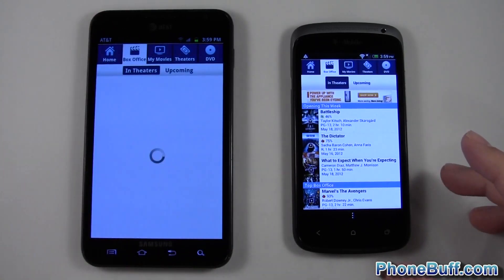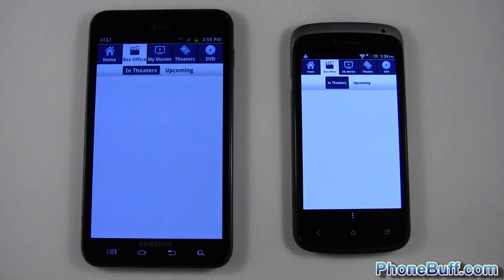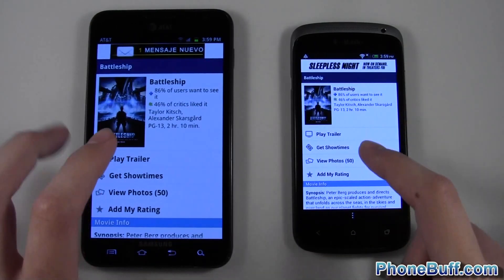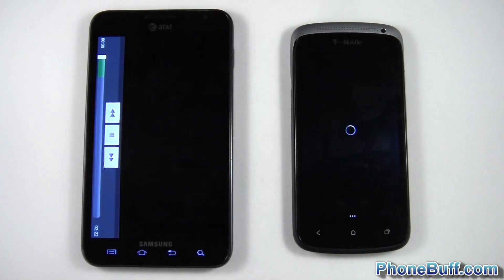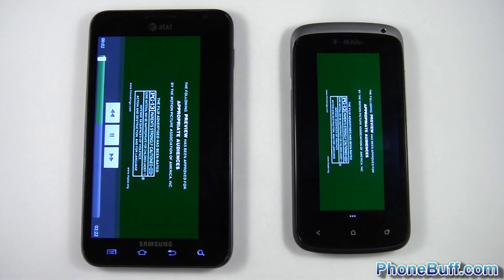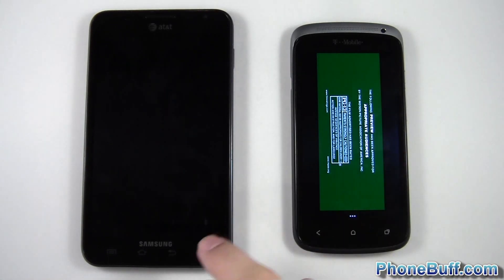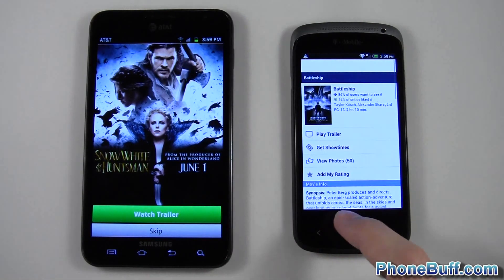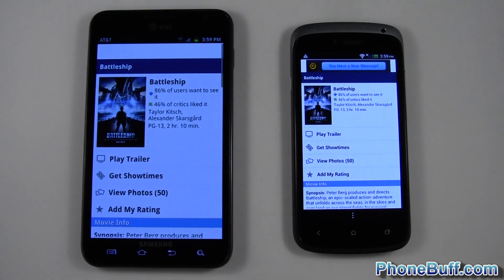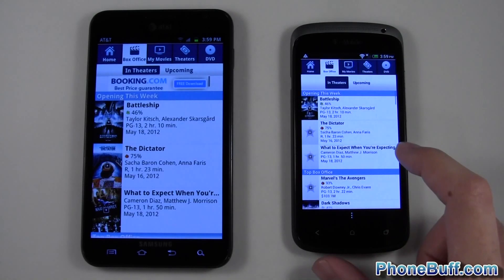Let's see if we can open up a video from each one. I'll open up Battleship on each one and then hit play trailer, and see which one starts playing first. It actually started playing first on the Samsung Galaxy Note with the S3 processor. We expected the S4 to beat out the S3, but in that test it looks like the Galaxy Note with the S3 is a little bit faster.